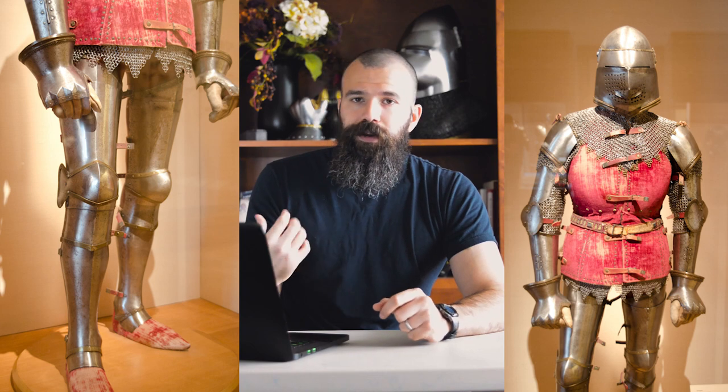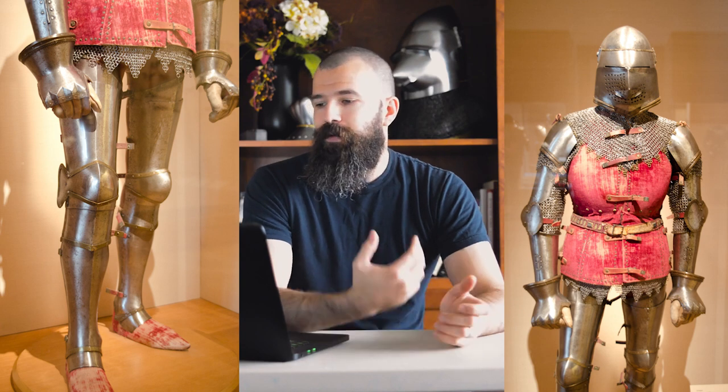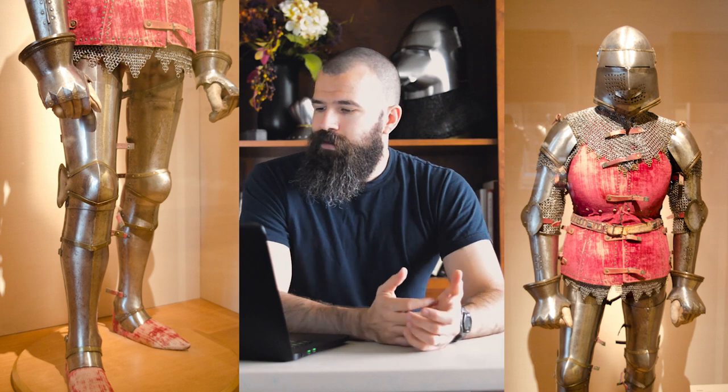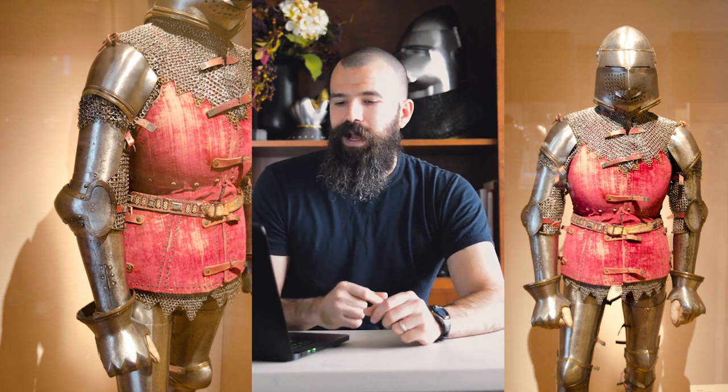There are a lot of restorations done on the armor. A lot of the brass edging and things like that are 20th century restorations, not original. Some of the brass decoration is original, so they were made to match. But there are also some questionable things, like the spaudlers — the protection for the shoulders. The particular design that Dean arrived at is kind of odd; there are no other types of shoulder protection that look like that. It's just a weird design, and where he decided to come up with it when cobbling things from his components, I don't know.